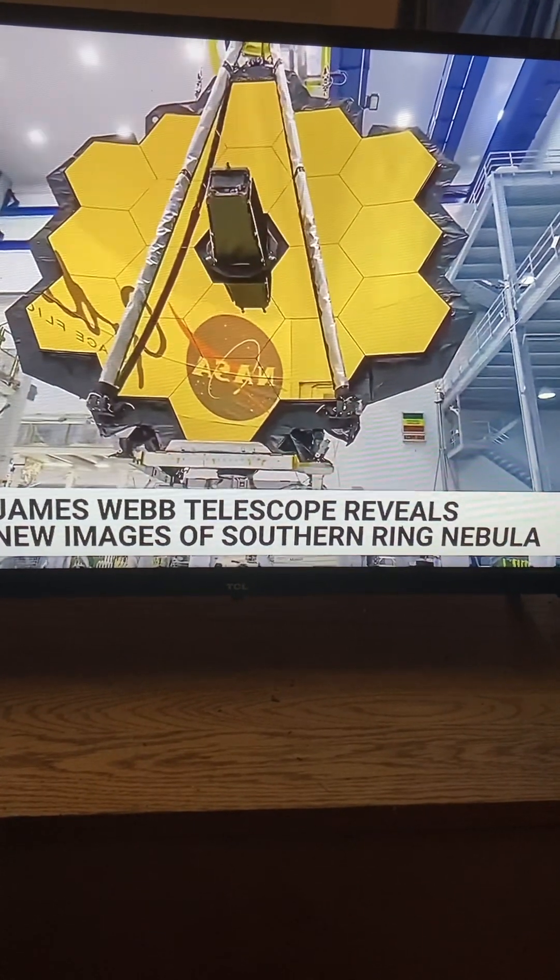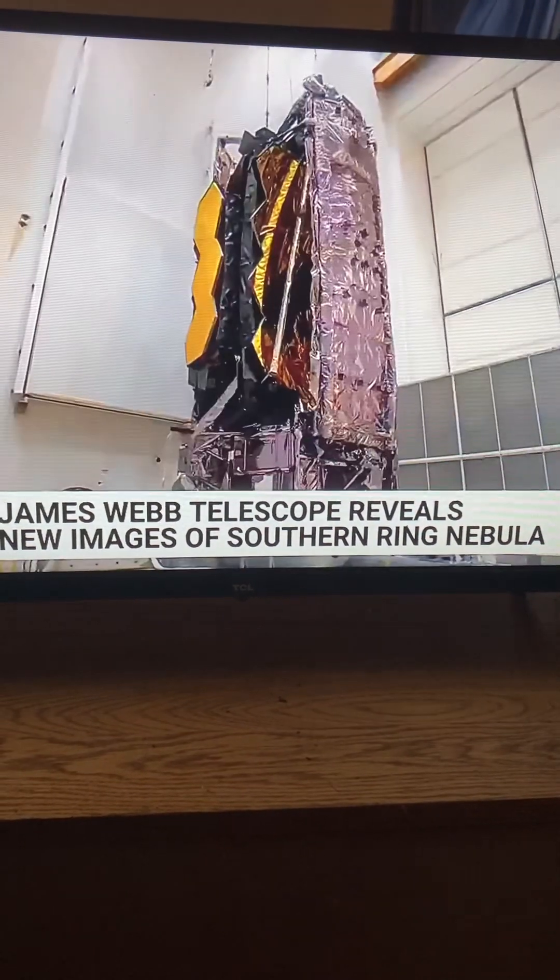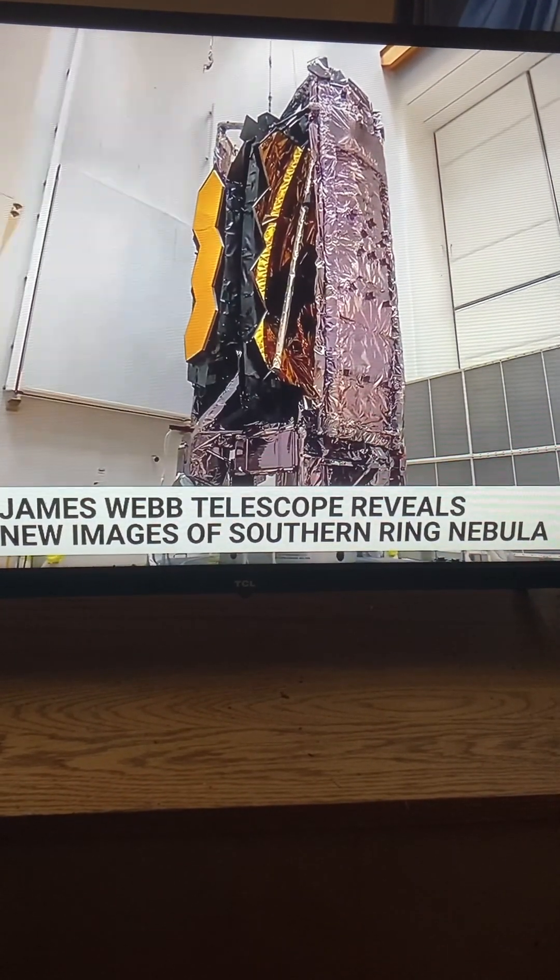Now they're going to start pointing at other things, and who knows what they're going to discover. When these images are coming back to NASA, is everybody like, oh my gosh? I think so, yeah. That's the cool thing about this astronomy we see coming out of Hubble in the past, and now with Webb — we're not just answering questions, but we're coming up with the answer first. Like, oh, what is that? And then you ask the question, because you don't even know what question to ask.